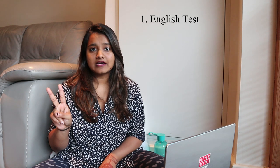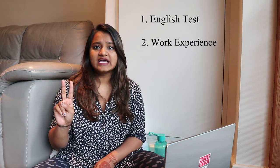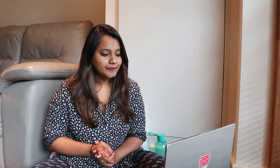The first criterion is an English test, the second is some internship or work experience, and the third is good grades in your bachelor's. In the previous video I only talked about IELTS because that's the exam I had given, but there are a couple more options I'm going to talk about today. Most universities accept the IELTS English test.